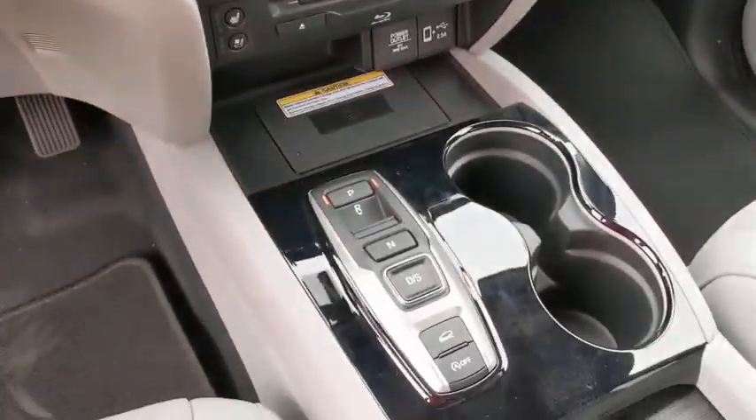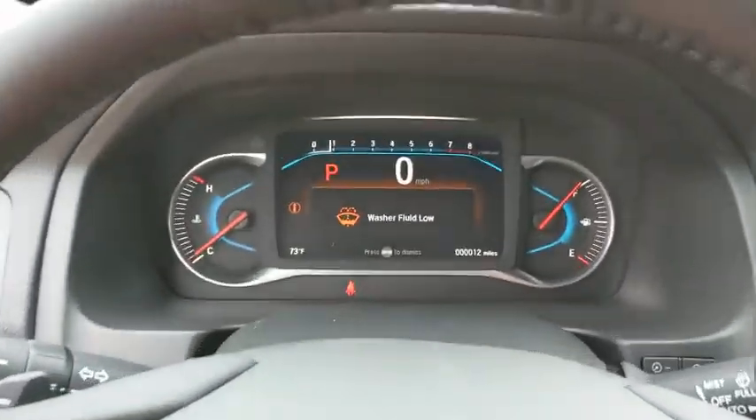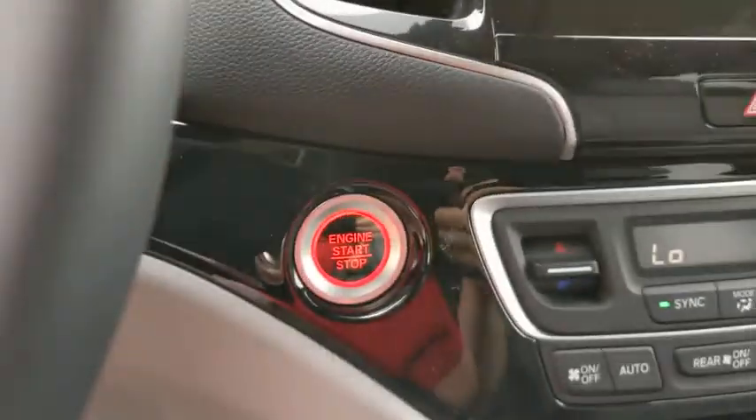Adjustable steering wheel, keyless start, aluminum wheels. Drive away with a great deal on this vehicle. Call or stop in today.